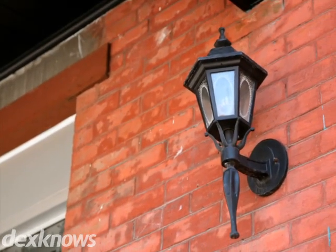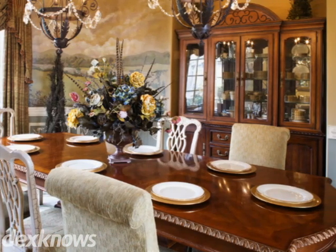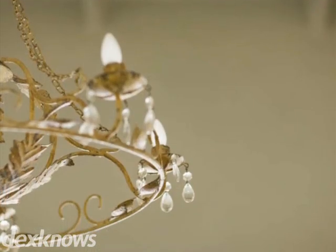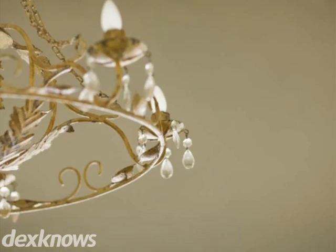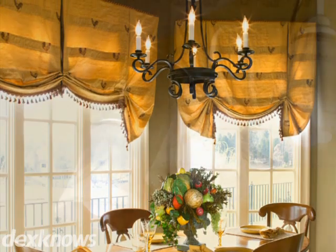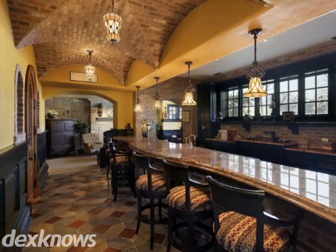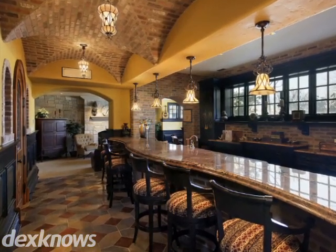Revival Lighting is home to the largest selection of restored vintage lighting fixtures. We carry styles from different eras including American Vintage, Early Electric, and Victorian. Come on in and find out what everyone around here already knows — it's possible to get superb period lighting at a price that won't shock you.